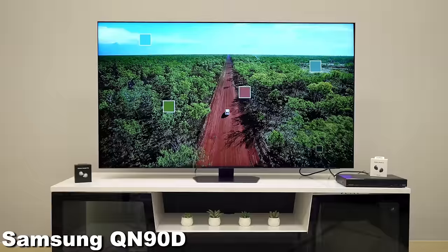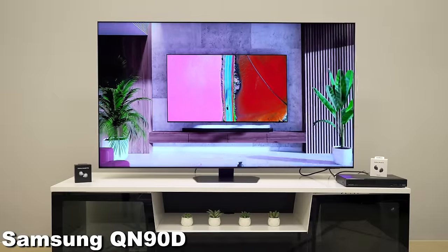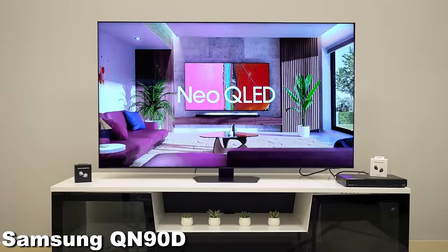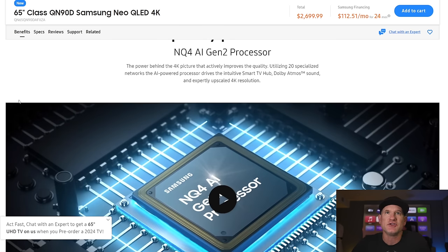It did look fantastic — we got a shorter hands-on look and it wasn't in the house for review, so I'll be excited when it is. Processors are one of those things where you really need to see them in action in your own house before you can really say it's working much better. But to have this new NQ4 AI Gen 2 processor should be a big step up. Everything's getting smarter and better, and I'm a big fan of the improvements we see year over year.